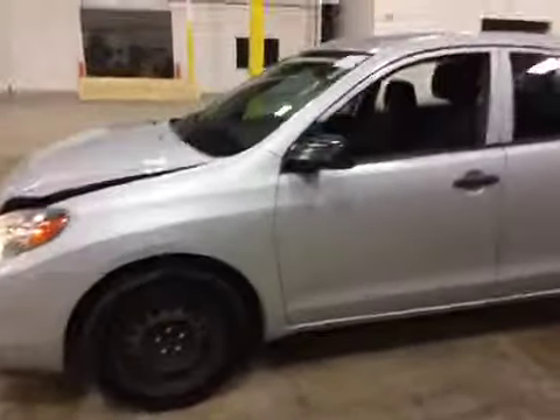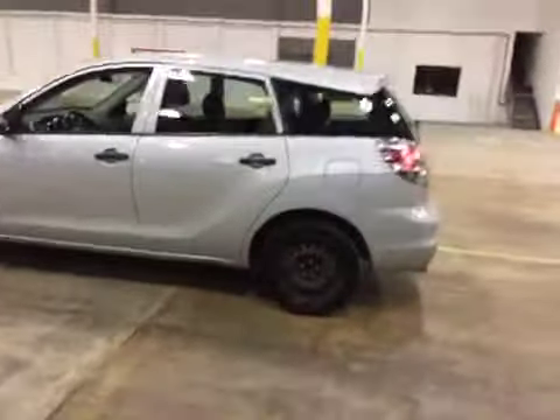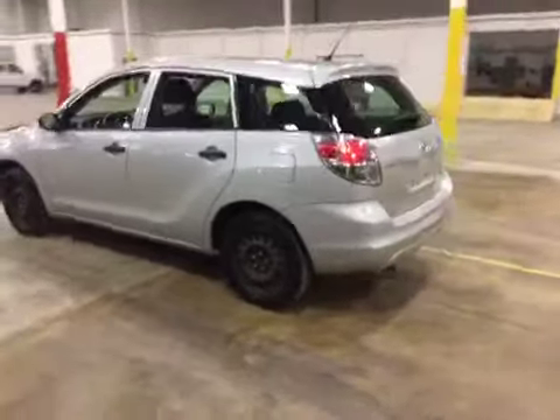Moving along to the driver's side of the vehicle, you have a nick right here where it's starting to rust, and some scratches all above the frame of the door. Also, you can see that all the hubcaps are missing and the steel rims are rusted.